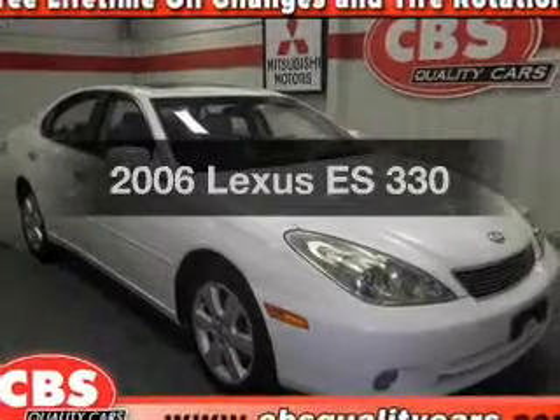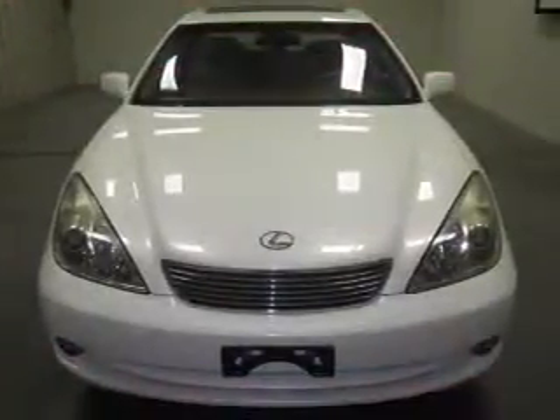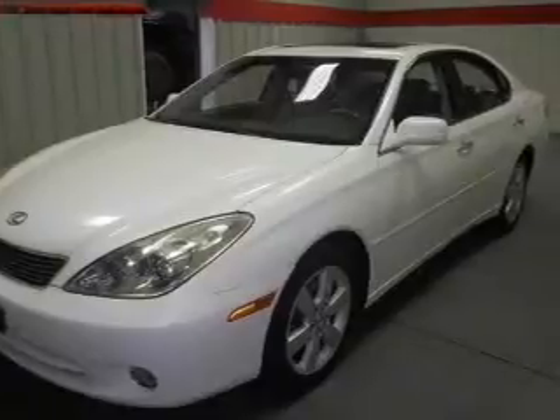Imagine yourself in this 2006 Lexus ES 330 — everything you need under one roof with this great vehicle. With a reliable six-cylinder engine, the powertrain includes front-wheel drive, driven by a five-speed automatic transmission.